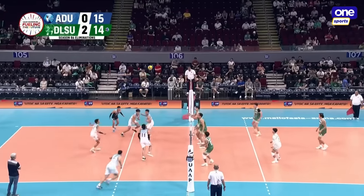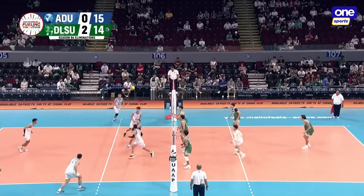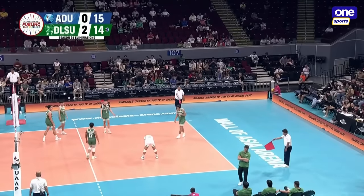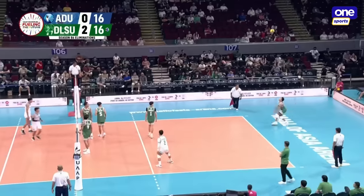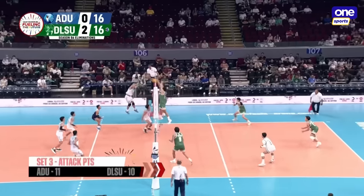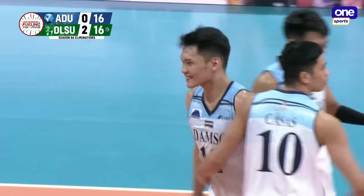Domingo — trying to send it to the middle. Canlas bump set, Paulino, cross-court. Adamson, do a better job in that late set when we hit the 20-point mark — that's crucial for Adamson. But Paulino has something else in mind.